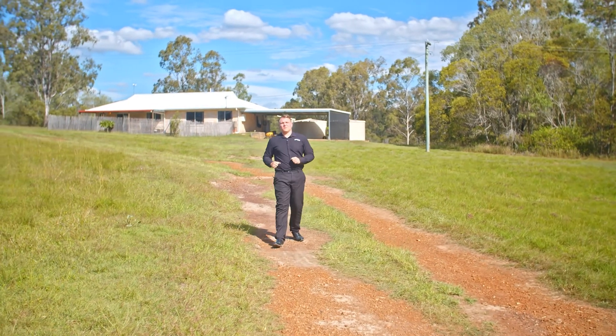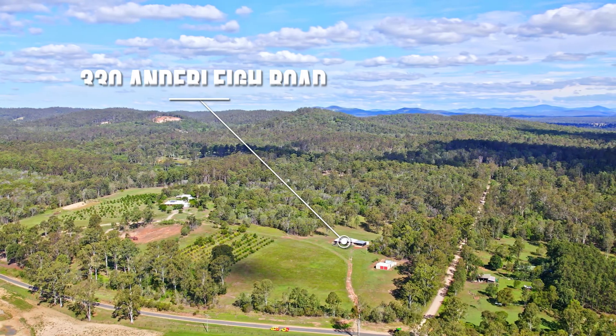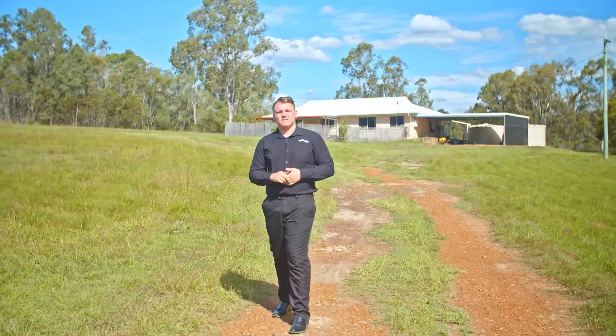G'day guys, Mitch Allen from Agents2Go and welcome to 330 Anderley Road, Ganelda. This is a large 22 acre property with a beautiful three bedroom home and a nine by six shed. Come check it out.